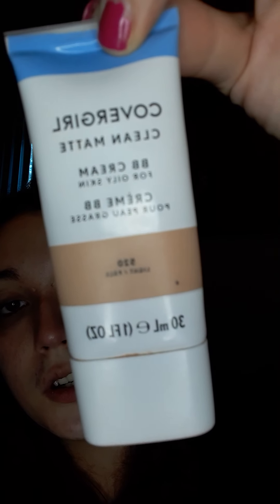Next I'm going to use this CoverGirl Clean Matte BB Cream, which I bought at Walmart. This is basically what I put all over my face. Because when you have a birthmark and you try to cover it with makeup, it's really hard to do it without putting makeup all over your face. So I just put a little bit of BB Cream all over — it's not as thick and opaque as foundation, but I've still got makeup on my entire face so it won't look weird to just have makeup on my birthmark.